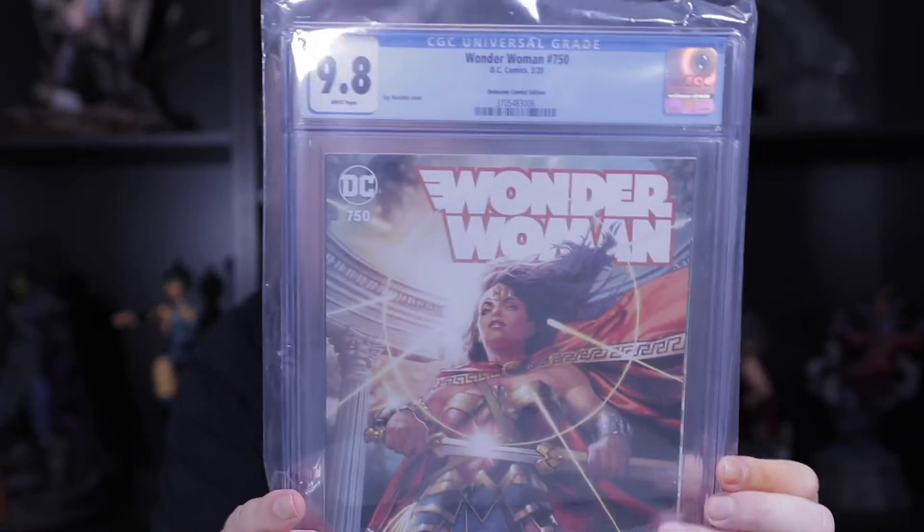Next one we have is another Anacleto — we hit the trade dress at 9.8. Very nice.